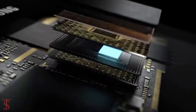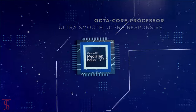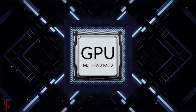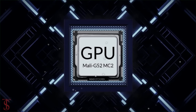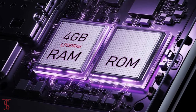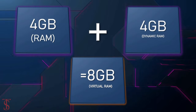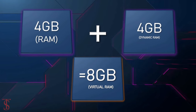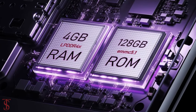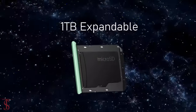Under the hood, the phone is powered by the MediaTek Helio G85 chipset paired with a Mali-G52 MC2 GPU. The smartphone packs 4GB of LPDDR4X RAM that can be extended by another 4GB using internal storage, and it has 128GB of onboard storage, which is further expandable up to 1TB via microSD card slot.